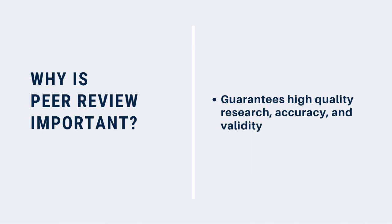Why is peer review so important? When it comes to doing research, if you're using peer-reviewed sources, you know that they've been carefully evaluated by scholars in your field, and that the research you're looking at is of high quality.